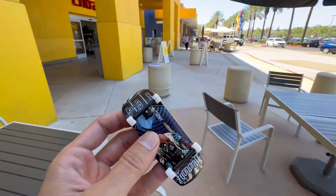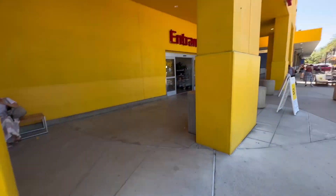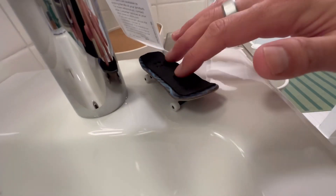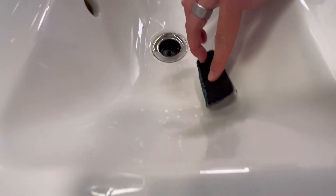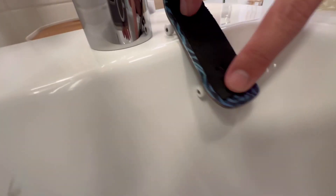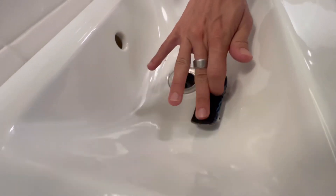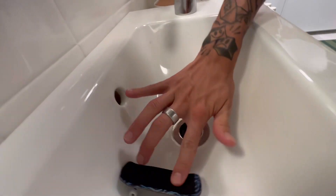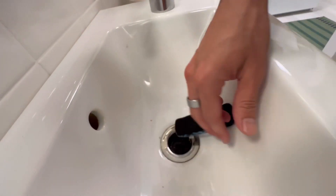So what fingerboard spots can we find in IKEA? Let's find out. First of all, looks kind of meh, I'm not gonna lie. The transition's really bad — I'm gonna rate that one like a two.